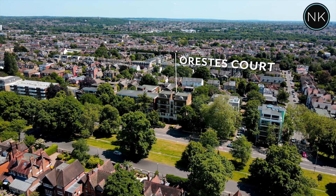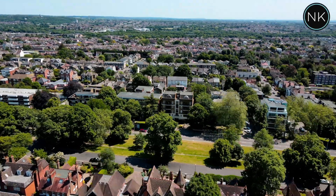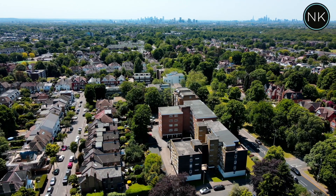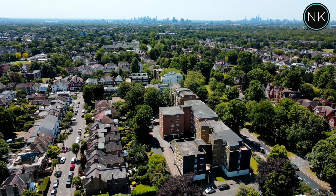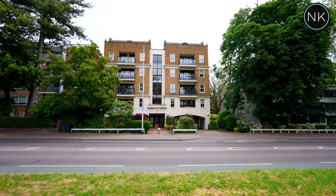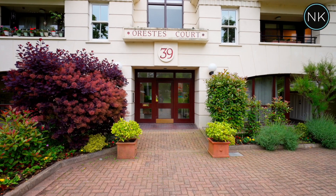Ladies and gentlemen, welcome to number three Orestes Court on the High Road here in South Woodford. This is a beautiful apartment and as you can see the London skyline backdrop is not far away. This block has a video entry phone system and a lift to all floors.